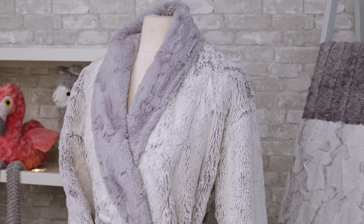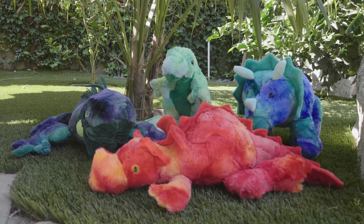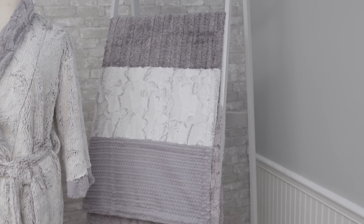Luxe Cuddle even works well for pet products like pet beds and toys, and home decor such as pillows, throws, blankets, bedding, and so much more.